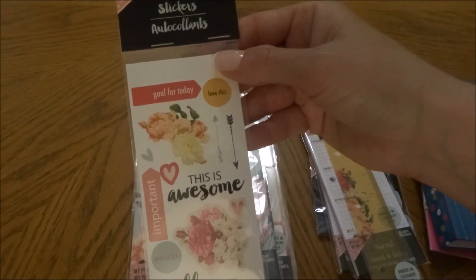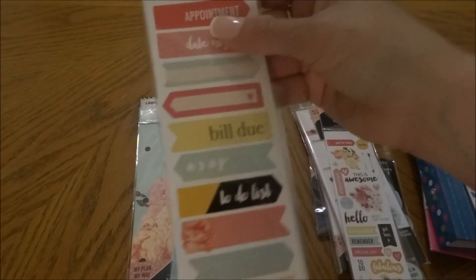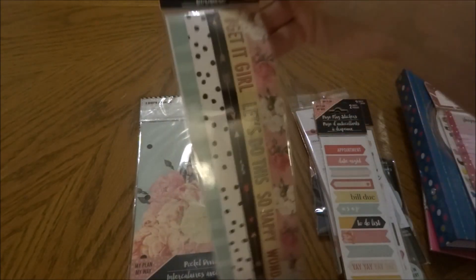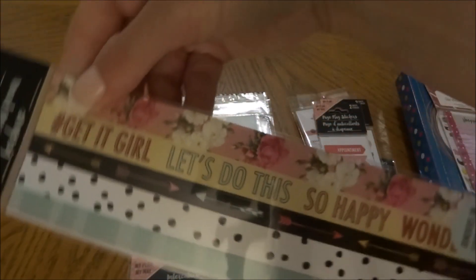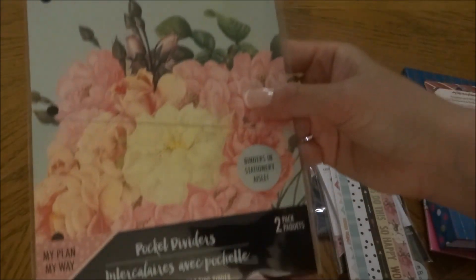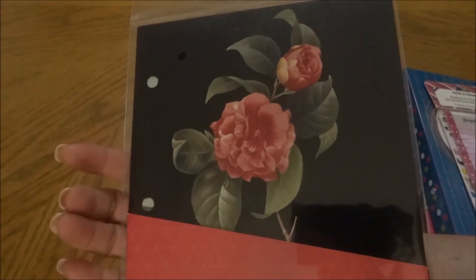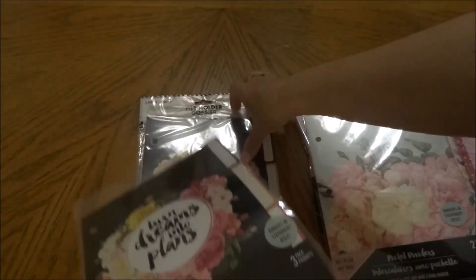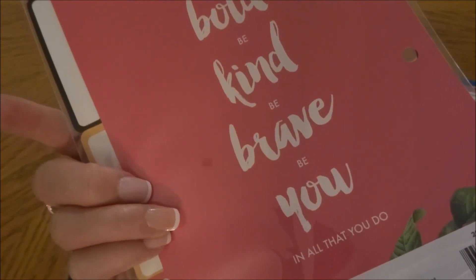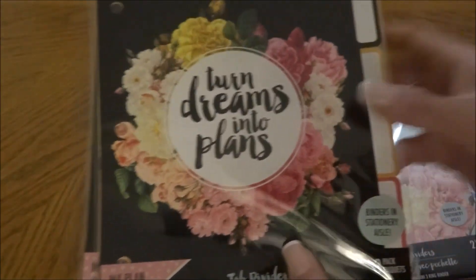I picked up some stickers — two sheets in the package — then a couple of packages of page flag stickers and border stickers, each with two sheets. I just really love this line. Then a package of pocket dividers, two in a pack. The dividers say: 'Be bold, be kind, be brave, be you in all that you do.' Just awesome. I love the black with the pinks and yellows and whites — it's so pretty.